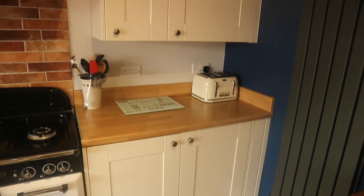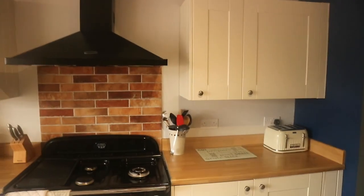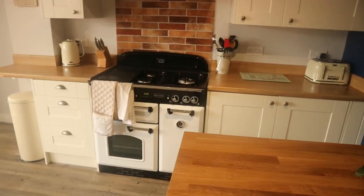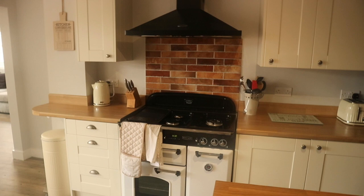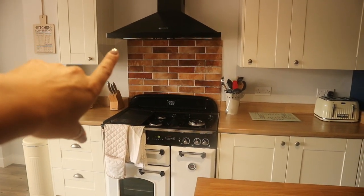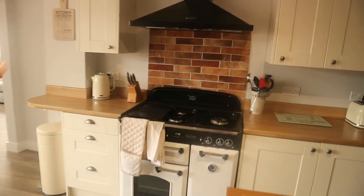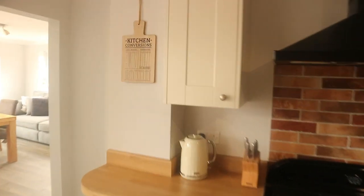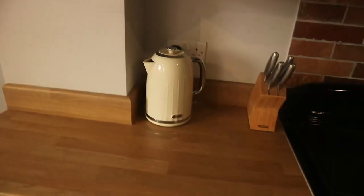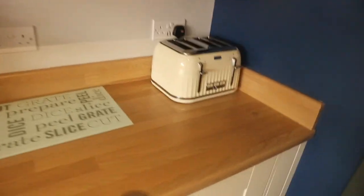So this is our kitchen — our Wren kitchen here. We've got our Rangemaster oven and these tiles are from Tile Giant. I've got my little conversion board from the range.